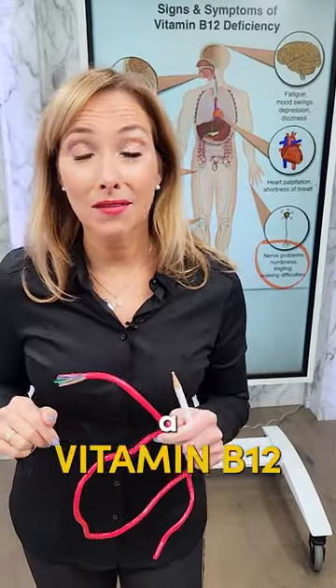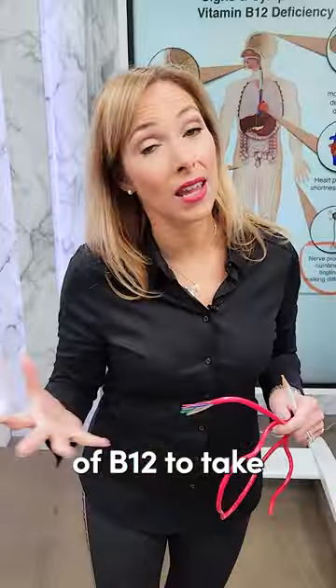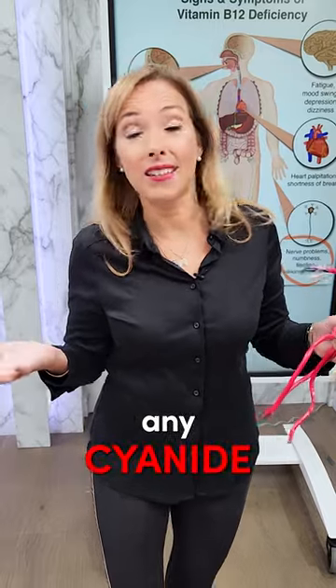Now, if you are going to take a vitamin B12, make sure that it is not cyanocobalamin. My favorite type of B12 to take is adenosylcobalamin in a whole food complex, to make sure that you get proper absorption and it doesn't contain any cyanide.